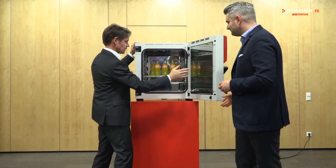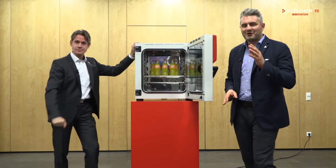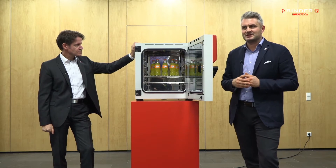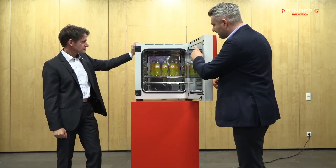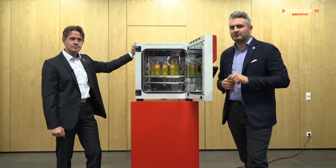Here we go. Why safe? Because of our airflow technology, we have an unchallenged temperature accuracy at any given point in the chamber, even when it's fully loaded.